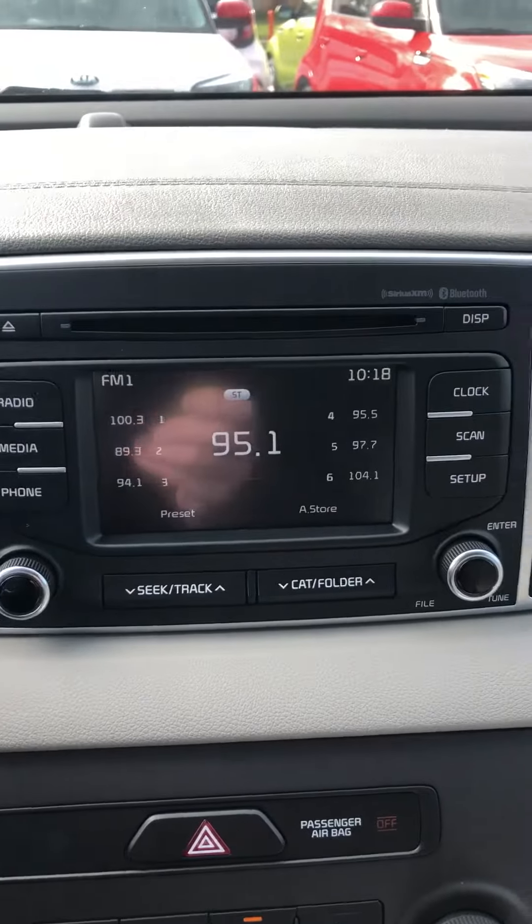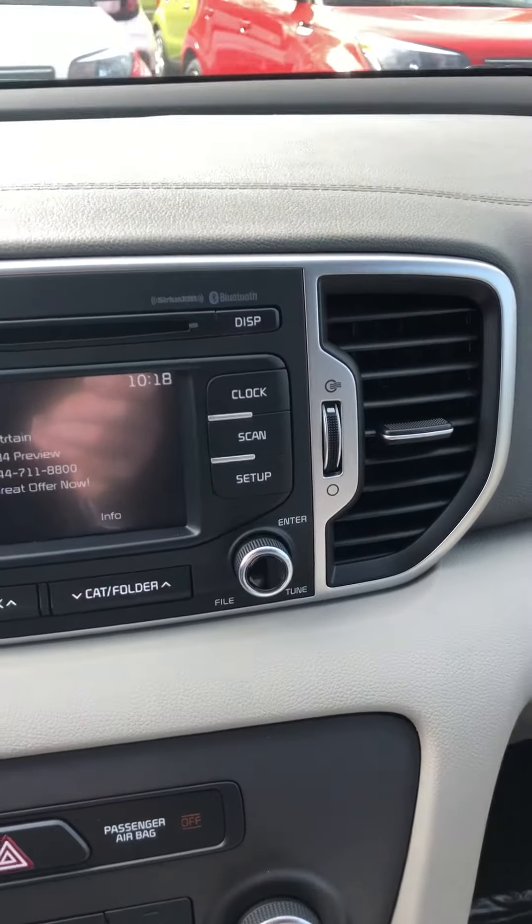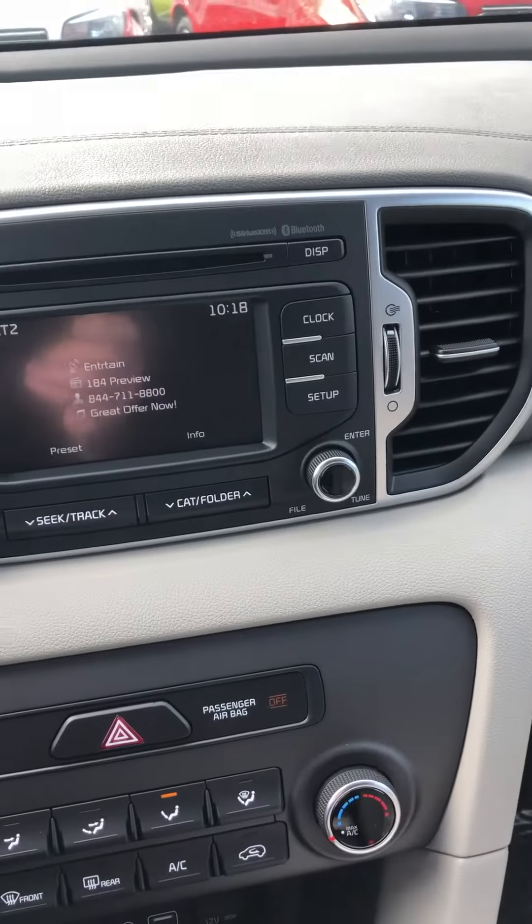You do have satellite radio — switch it to satellite, easy. And you can play all the music from your phone on here as well.